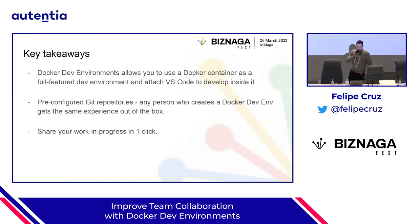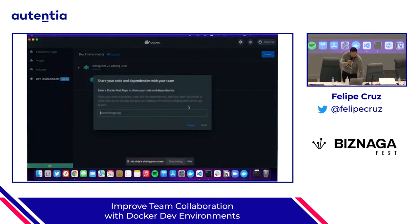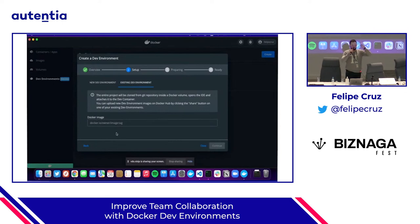To summarize the key takeaways: with Docker Dev Environments, you can create a Docker container which is a full-featured environment and run VS Code against it. Anyone in your company can use it and expect the same behavior without having the same tooling on their local machine. You can also share your work in progress with one click — in Docker Desktop there's a share button where you specify a Docker image, it takes a snapshot of the whole container with dependencies, shares it to Docker Hub as a normal image, and then you can create another Dev Environment from that image — even with a database or anything else inside.